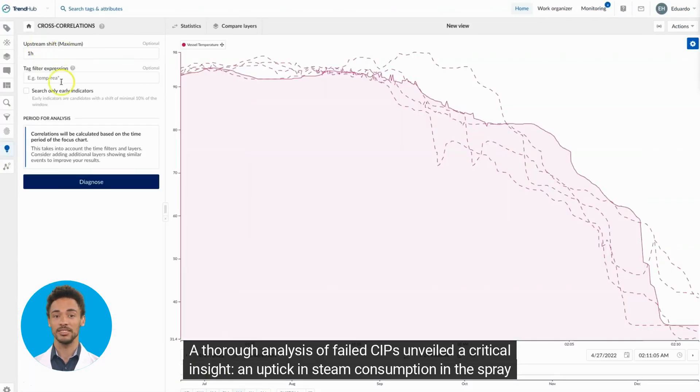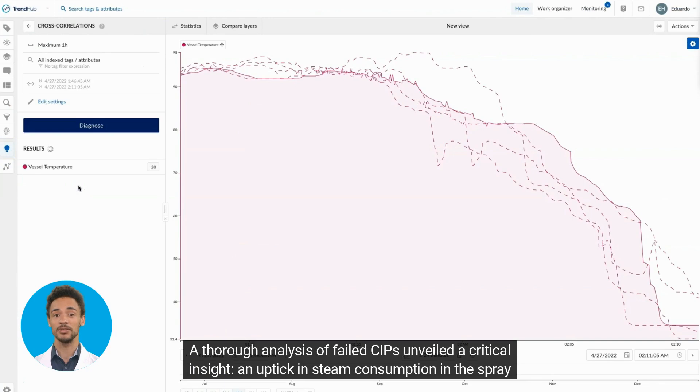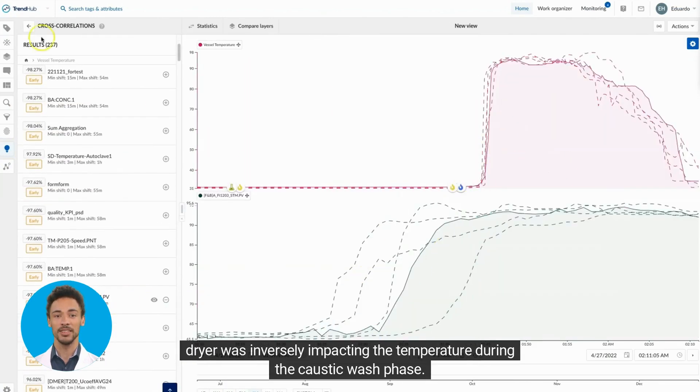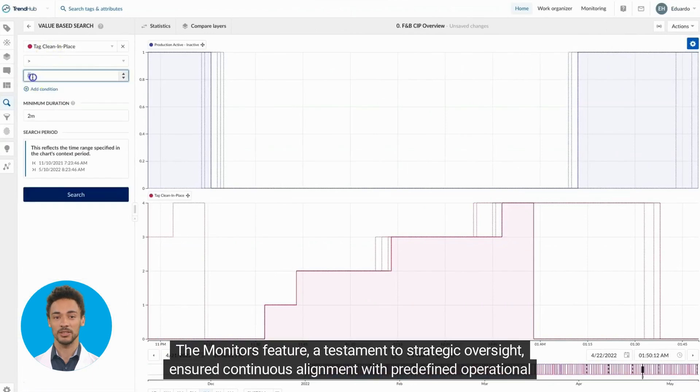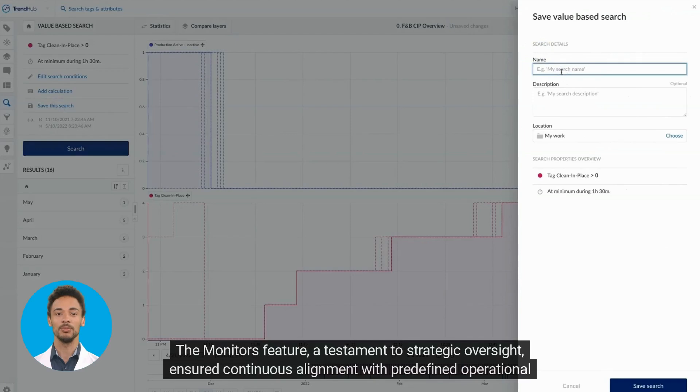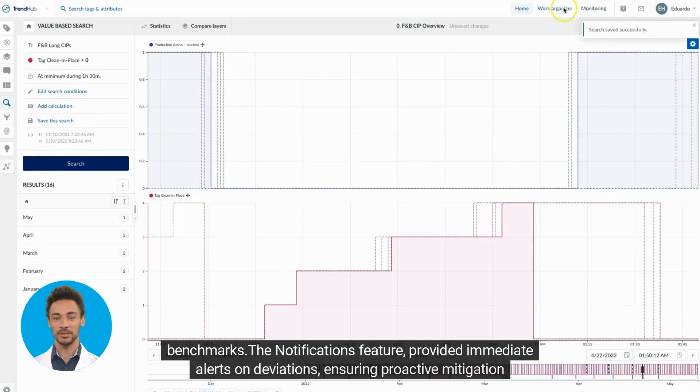A thorough analysis of failed CIPs unveiled a critical insight: an uptick in steam consumption in the spray dryer was inversely impacting the temperature during the caustic wash phase. The monitors feature — a testament to strategic oversight — ensured continuous alignment with predefined operational benchmarks.